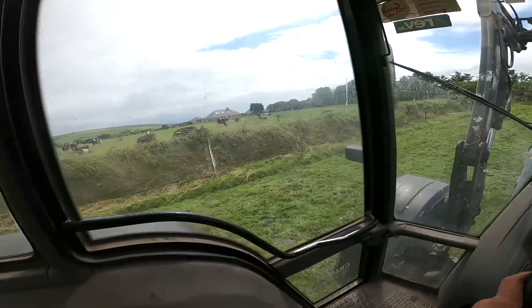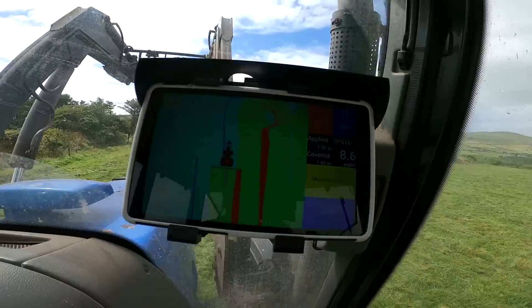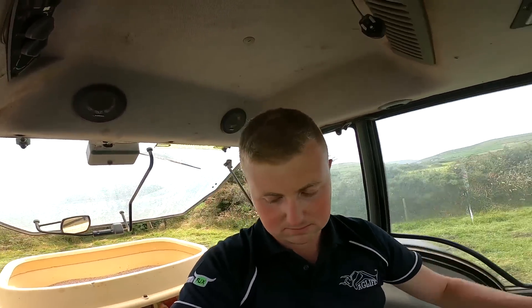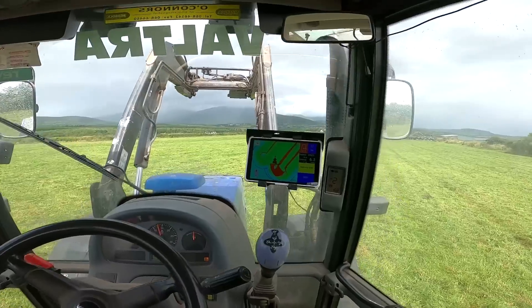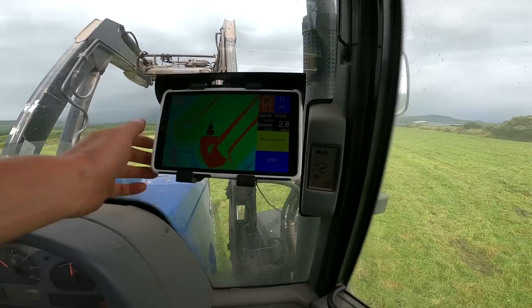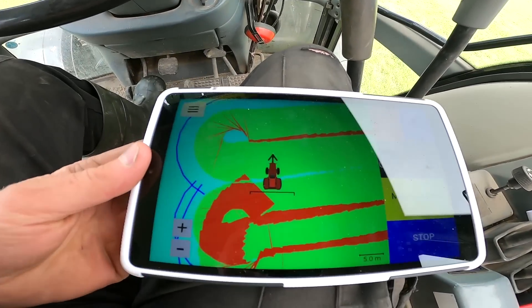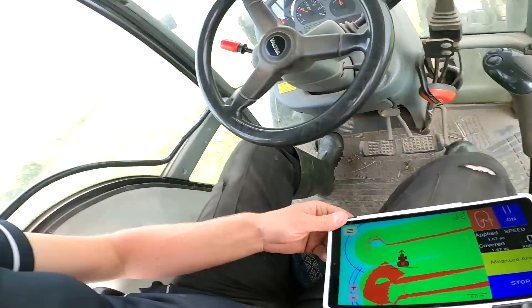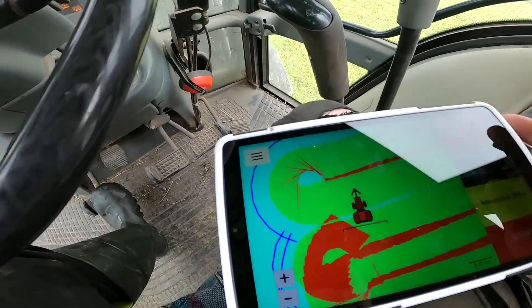Obviously we'll have to turn off because I'm coming into the end of the field. I never thought I'd see a tablet on the windscreen of a tractor anyway — definitely not. It's overlapping now — I'm stopped, so you press stop.